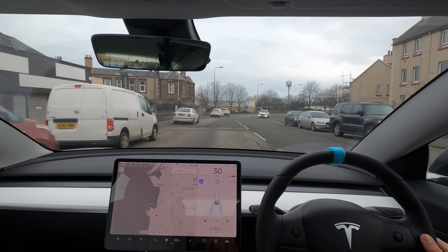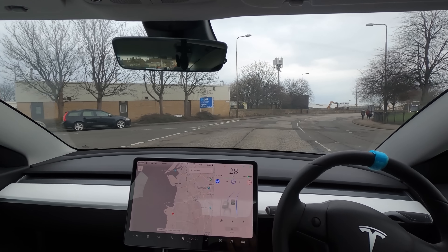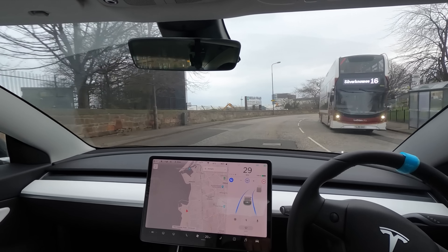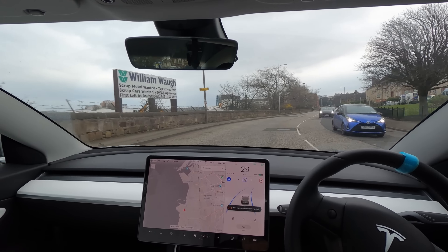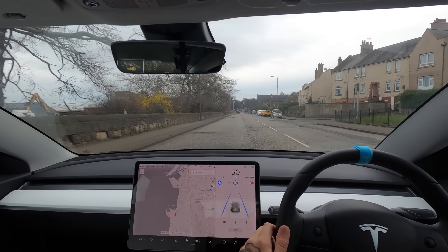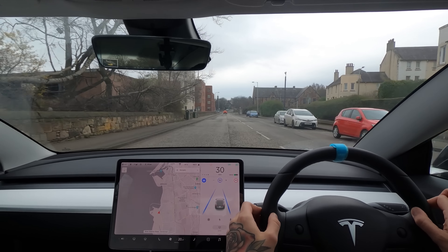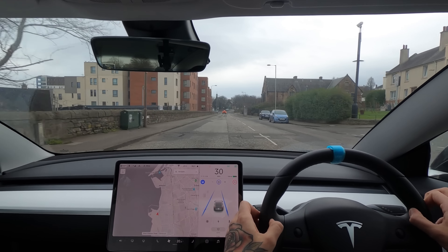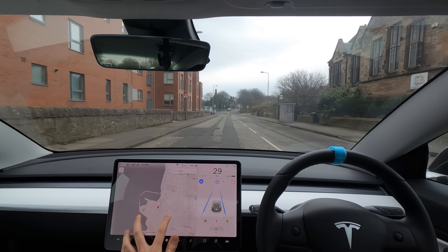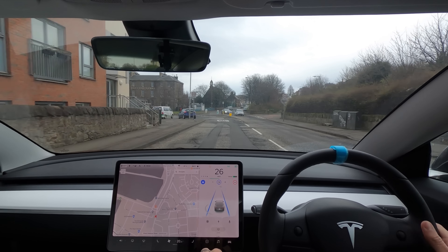Autopilot's turned back on and we're going up to the coastal area. There were cars parked on the road but it went around those nicely, then braked really hard again, still for that parked car. It's asking me to apply light force — I'm going to leave it and make sure it does it all by itself. Even when you apply light force you don't actually move the car at all, it just needs that little bit of input to know you're there.